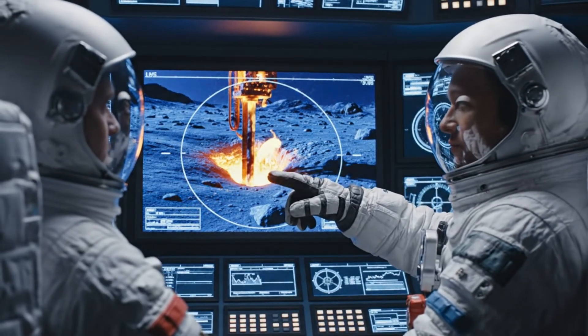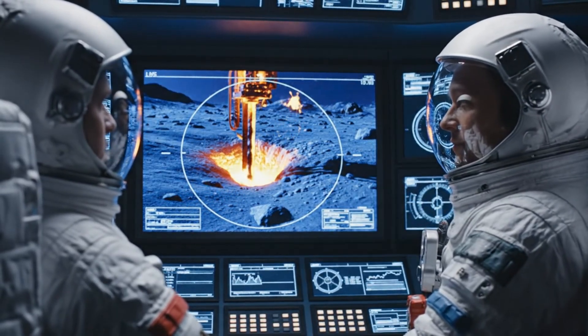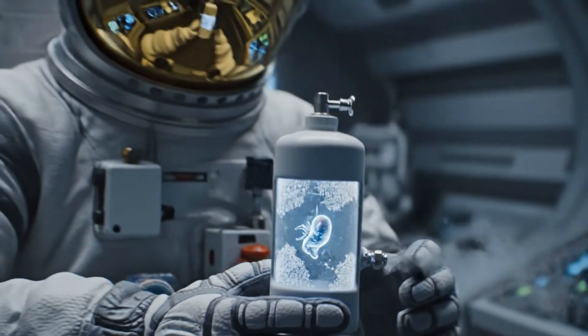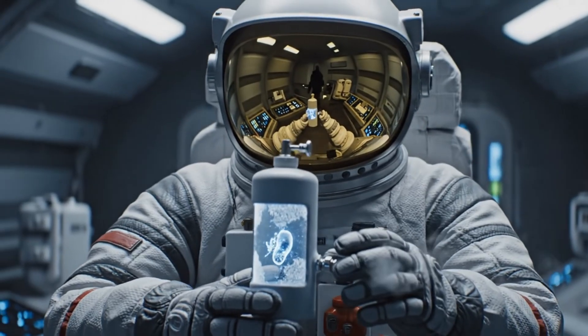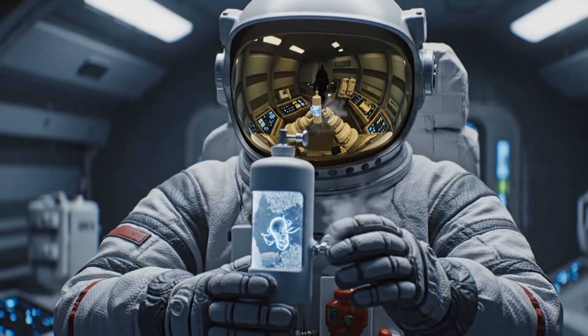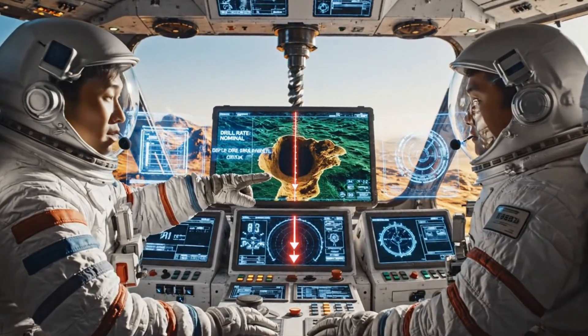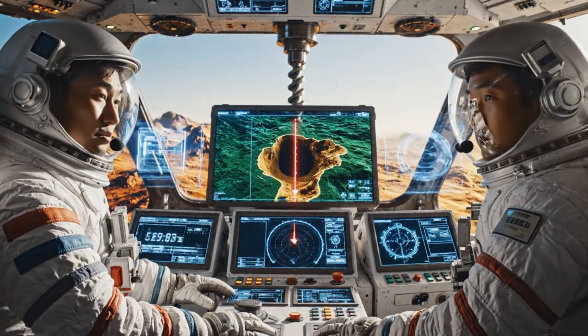Movement confirmed near the fissure head, Commander. Local fauna. Drill rate nominal. Target depth in 10 minutes. Standby for core retrieval.